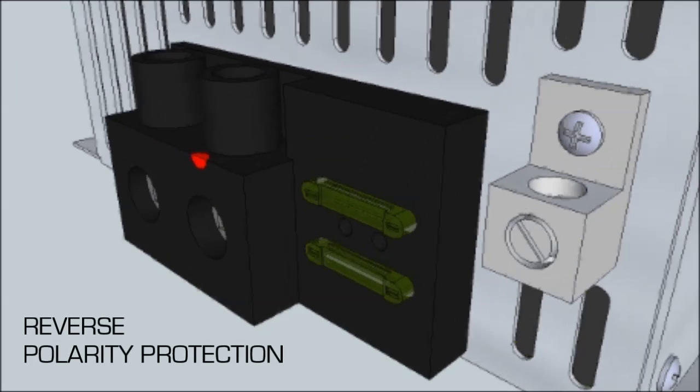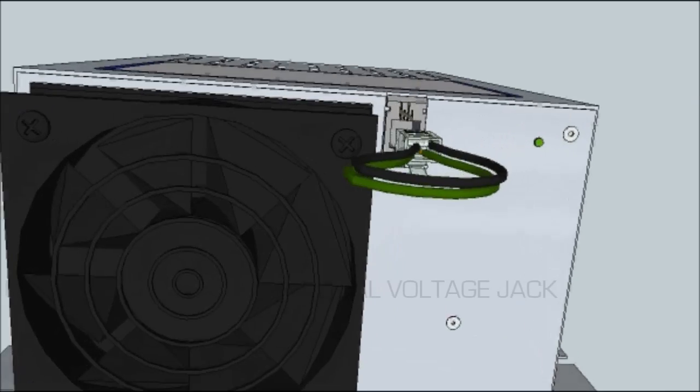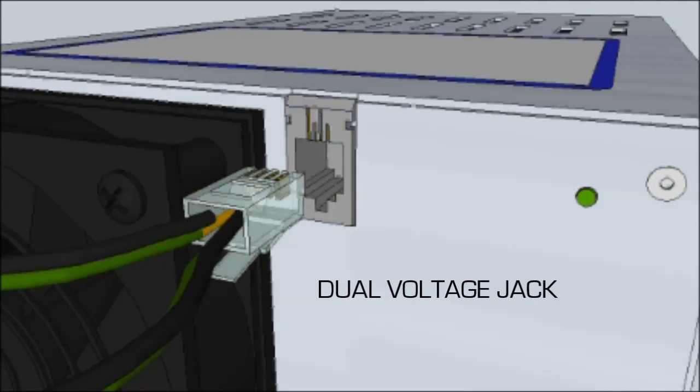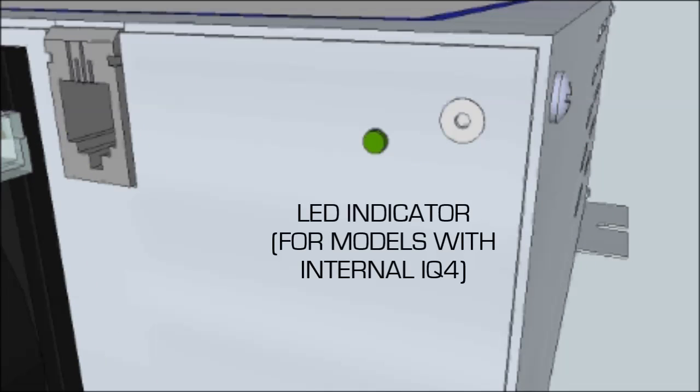IOTA customers appreciate the many useful features of the DLS series, such as external fuses to protect the DLS from incorrect battery hookup, proportional fan control for virtually silent fan operation, the dual voltage jack which allows for manual two-stage battery charging as well as easy installation of the IOTA IQ4 Smart Charge Controller, and a built-in IQ4 indicator light for recognizing the charging stage of the DLS.